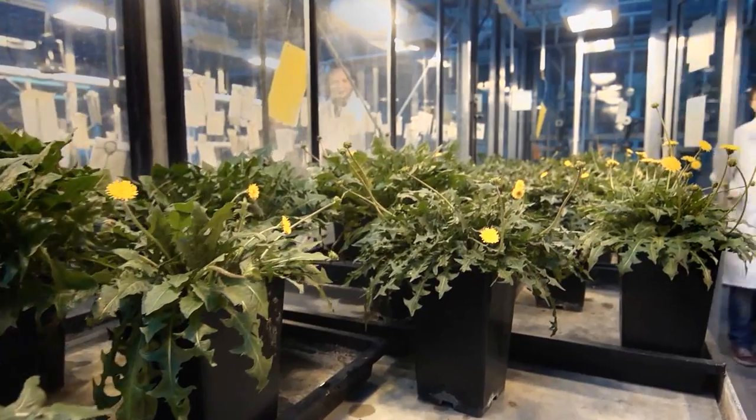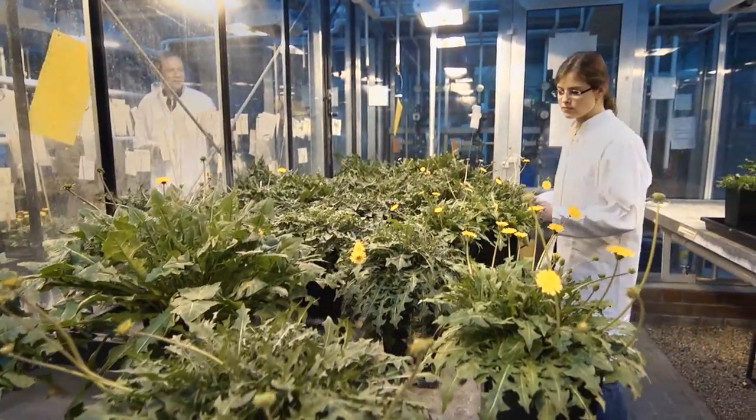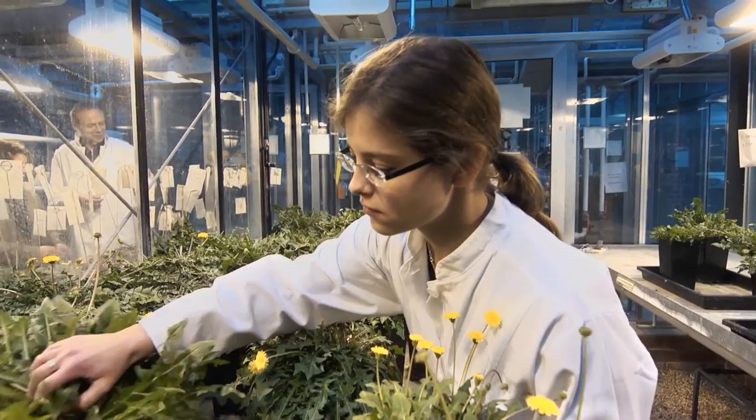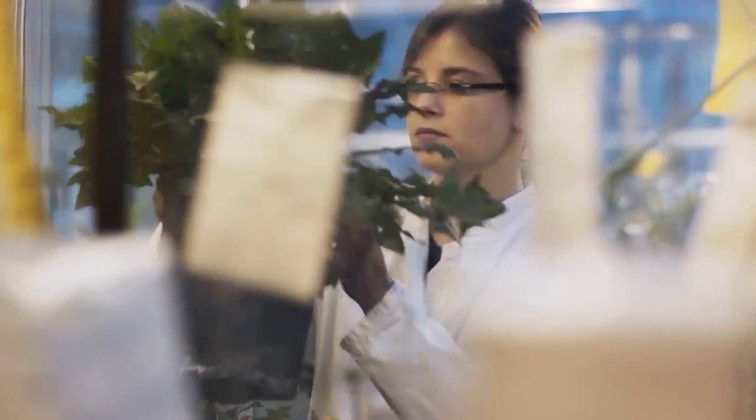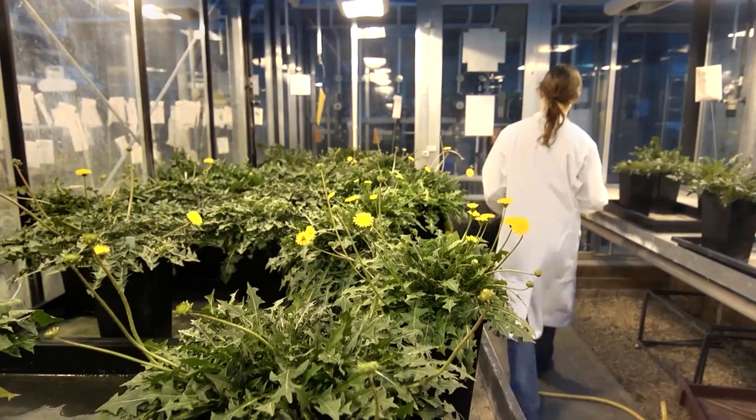To give nature a helping hand, we needed to find out which genes promote rubber production and which ones hinder it. We were able to use this knowledge to breed plants that produce twice as much natural rubber as wild plants.